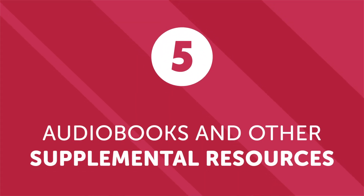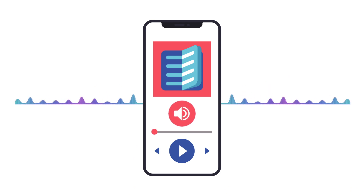Fifth, audiobooks and other supplemental resources. In addition to the world's largest online collection of HD audio lessons, our program has audiobooks to enhance your understanding and make it more convenient to learn during your commute. The average American commute is over 300 hours a year — the perfect opportunity to learn and master a new language and potentially boost your lifetime earnings.